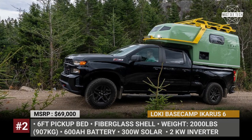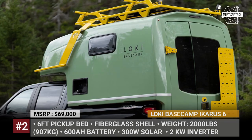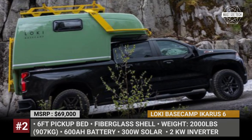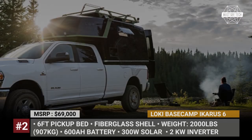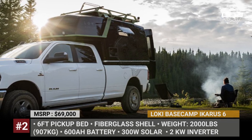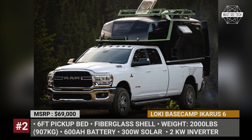Low-Key Base Camp Icarus 6 shrinks down to become even more affordable and to suit owners of six-foot truck beds. The model has the same slide-in half-bed design, a fiberglass hull, and a four-season R16 insulation for an all-year-round camping experience.